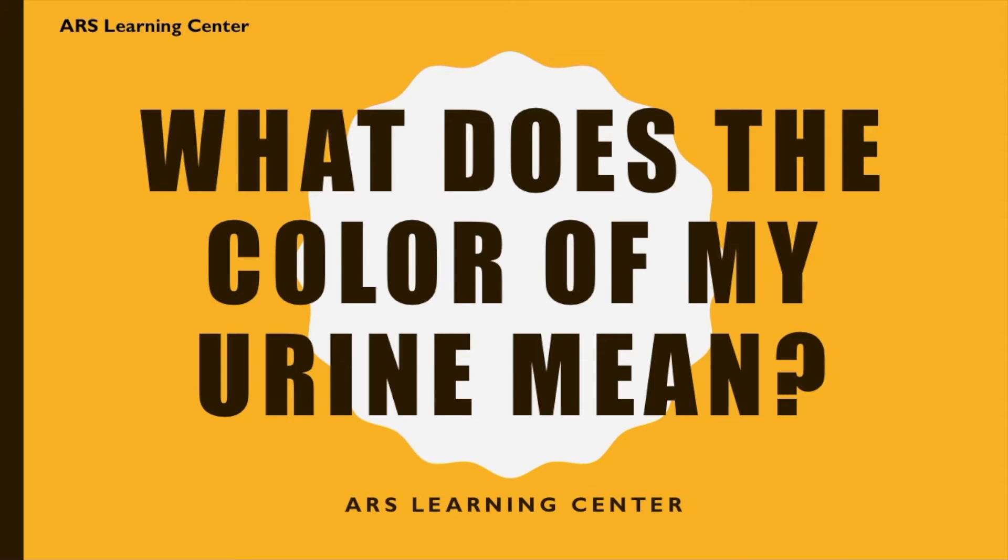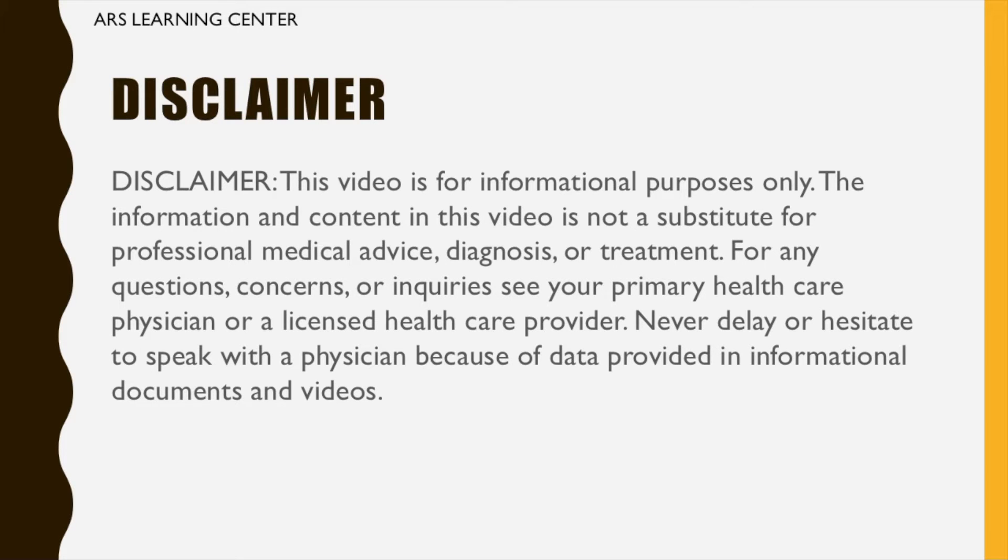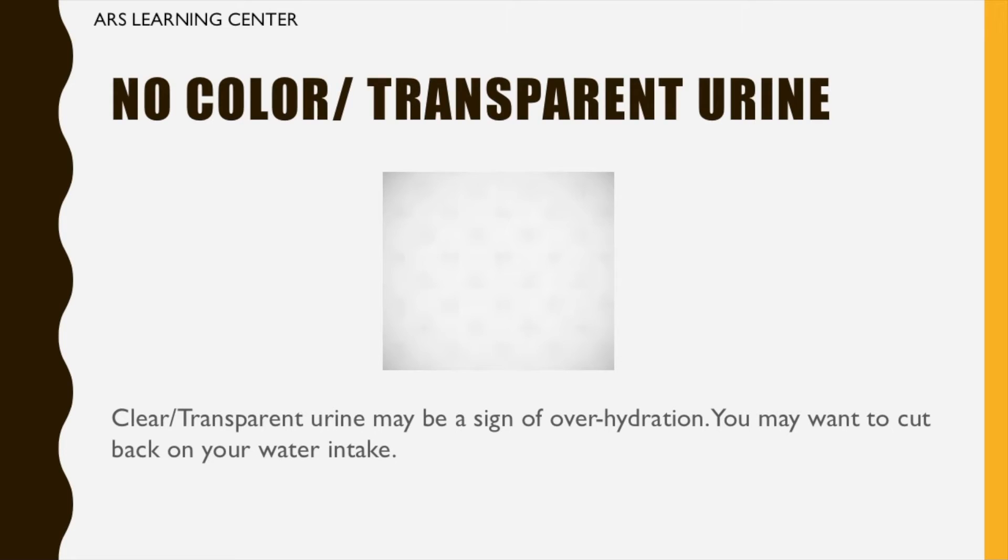What does the color of my urine mean? Disclaimer: this video is for informational purposes only. The information and content in this video is not a substitute for professional medical advice, diagnosis, or treatment. For any questions, concerns, or inquiries, see your primary health care physician or a licensed health care provider. Never delay or hesitate to speak with a physician because of data provided in informational documents and videos.